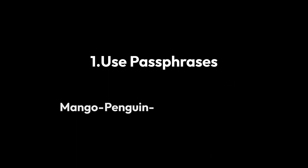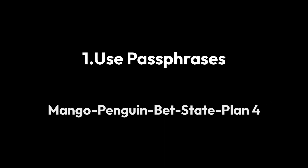First, try creating passphrases, which consist of multiple unrelated words like Mango, Penguin, Beth, State, Plan 4. Longer passphrases provide enhanced security.